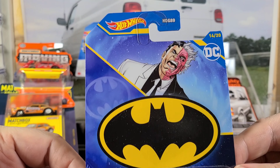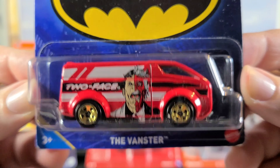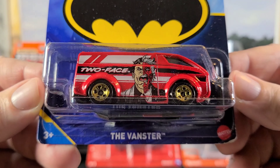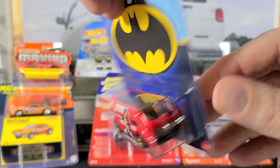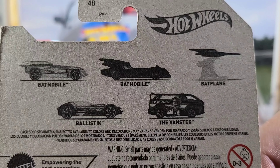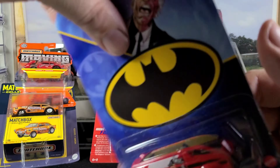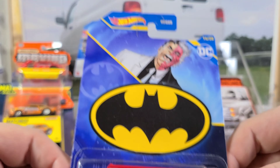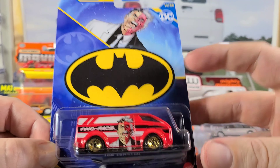This is also one I was looking for a while that never really hit stores, so I ended up buying it on eBay. This is the Vanster, which is a fantasy van that I collect, and this is from a Batman set. I want to keep my Vanster collection complete, so I needed to find this to add to my collection. Here are some of the other vehicles from that little series — it's like a premium mainline set, probably cost more than a dollar, maybe like a two or three dollar car because it's got special artwork and it's part of a set. We're going to open that up.